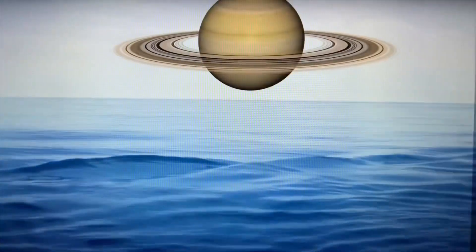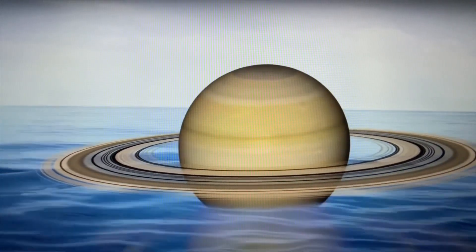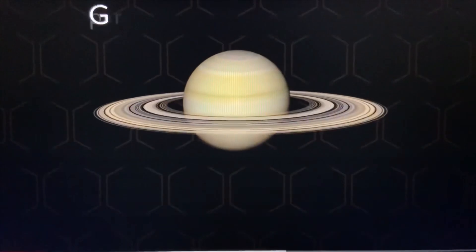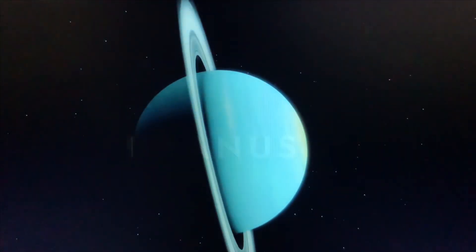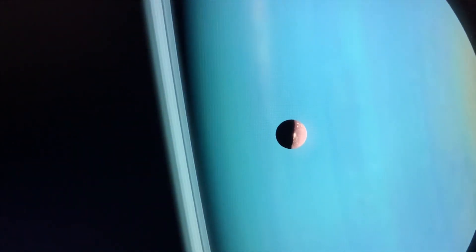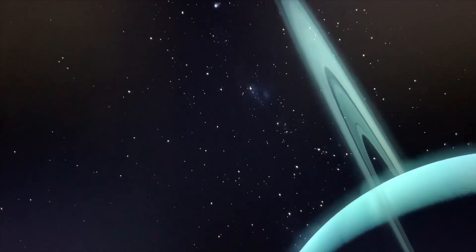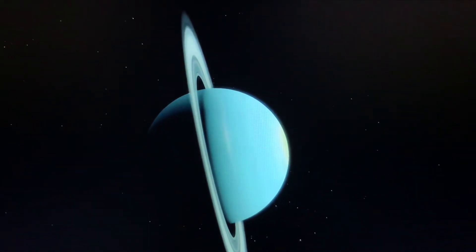Saturn is huge and contains beautiful rings, which are not solid, so it could float in water because it is mostly made of gas. This is Uranus. It is often referred to as an ice giant planet. It has the coldest temperatures of all planets.